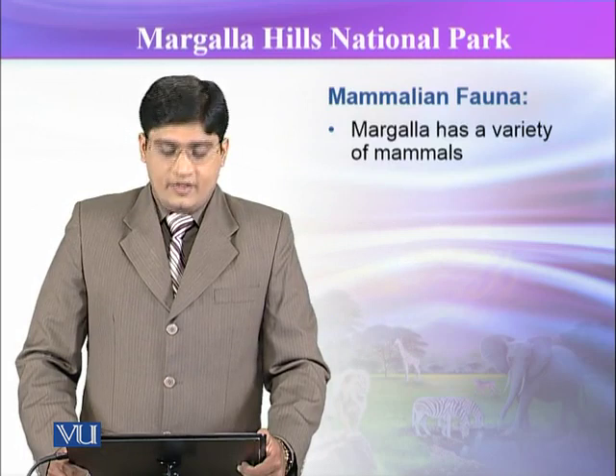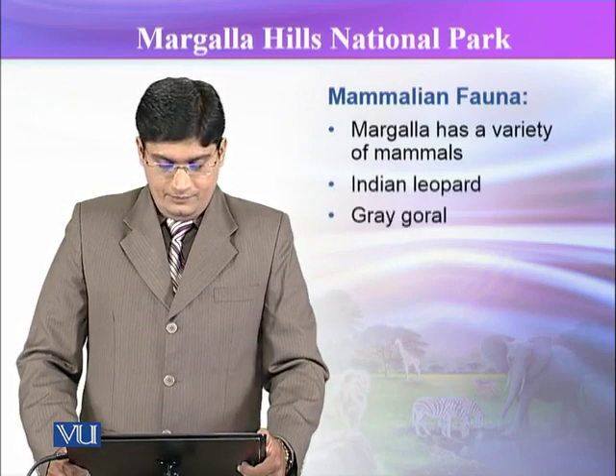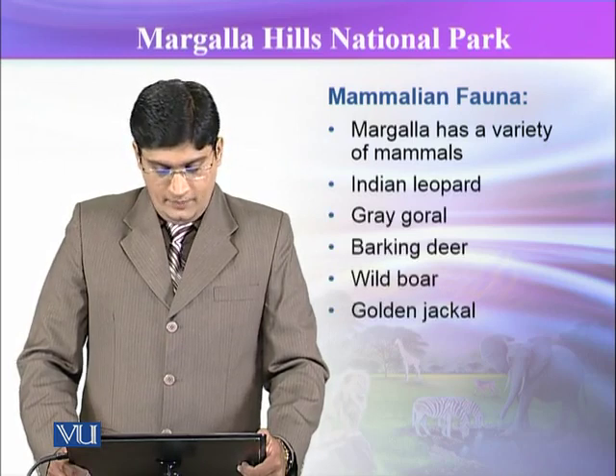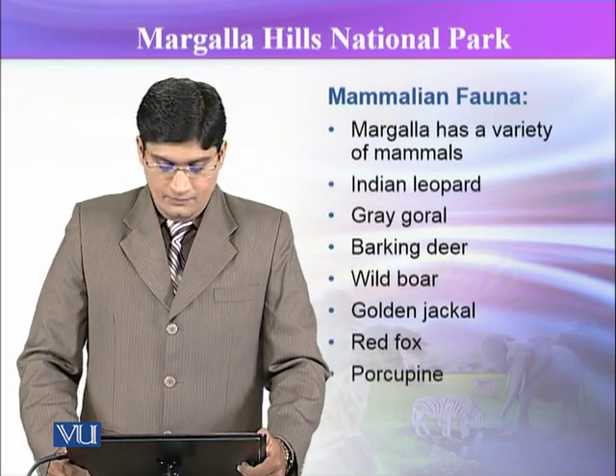In the mammalian fauna of this park, there are many varieties including Indian leopard, gray goral, barking deer, wild boar, golden jackal, red fox, and porcupine.